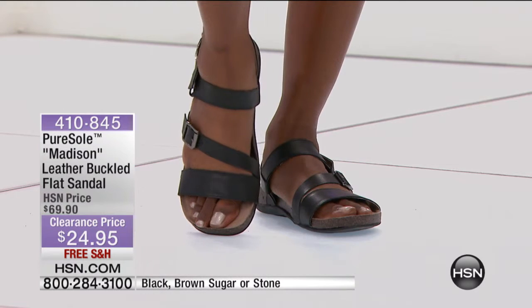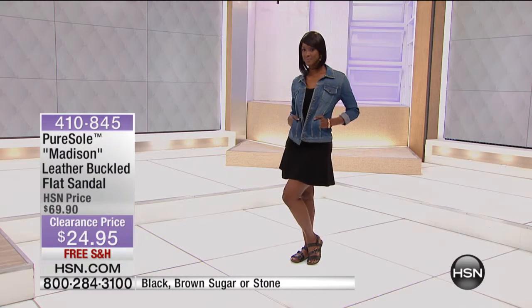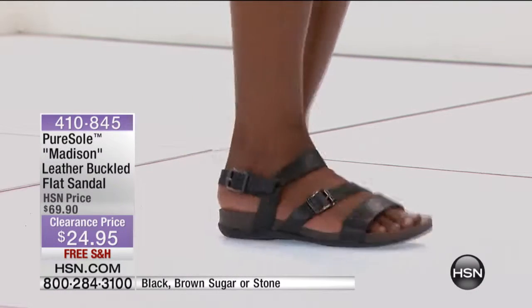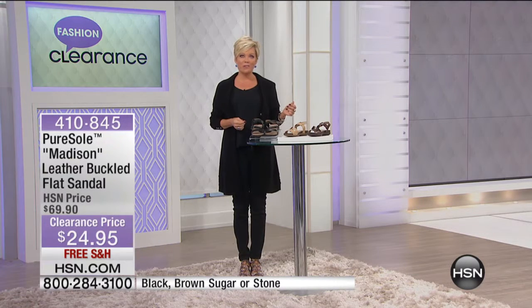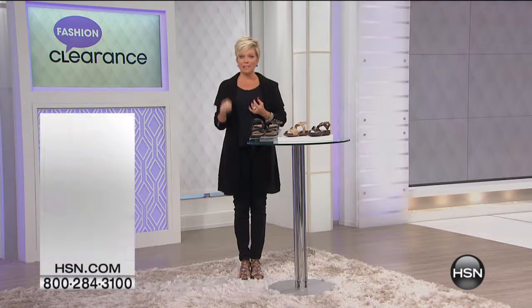As a quick reminder, that contoured footbed really gives a special fit — almost a customized fit. Pure Soul is a true comfort brand that we are proud to make available exclusively here at HSN. The item number is 410-845. Before we go to break, we'll be featuring the Joy and Iman leather satchel.